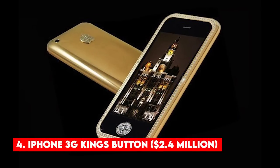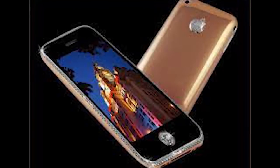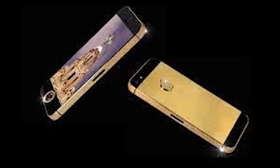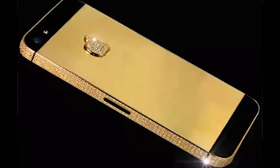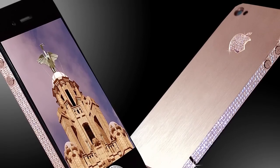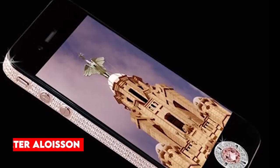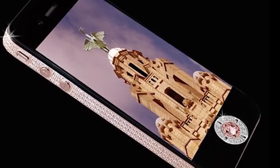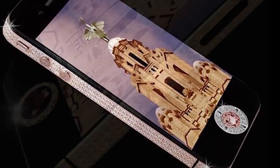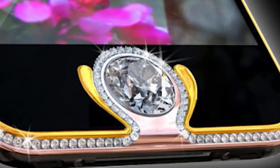Number 4: iPhone 3G King's Button — $2.4 million. Here we have another iPhone — the most luxurious cell phone variation dubbed the King's Button on the iPhone 3G. This luxury phone was created by the prestigious Austrian diamond setter Peter Aloysson. This phone is made of 138 precious stones, bringing its cost to around $2.4 million. The home button is adorned with a marvelous 6.6 carat white diamond that enhances the quality and magnificence of this expensive phone.